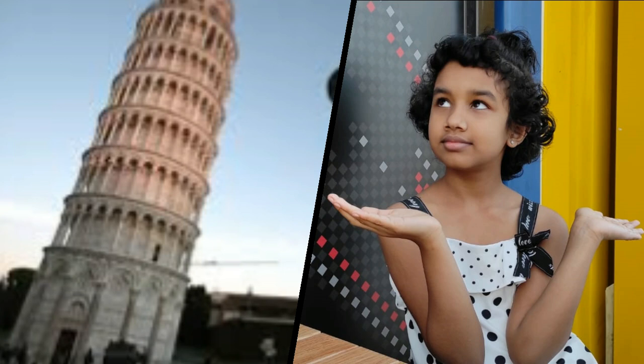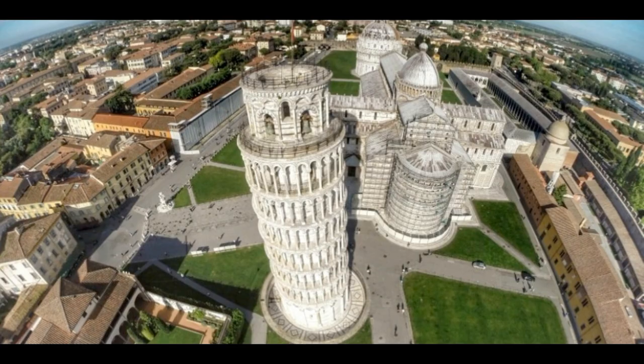Hi friends! You will be wondering why the Leaning Tower of Pisa does not fall. I am going to tell you why. The Leaning Tower of Pisa is one of the most amazing structures in the world.